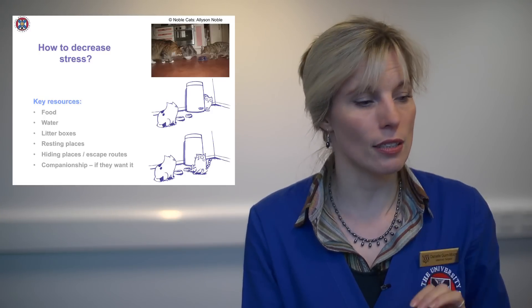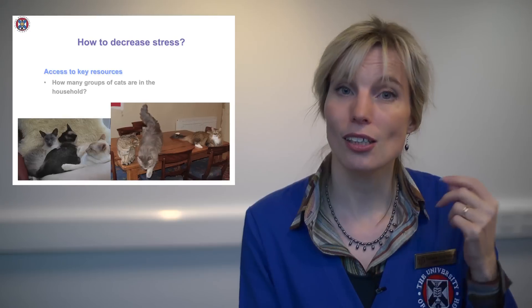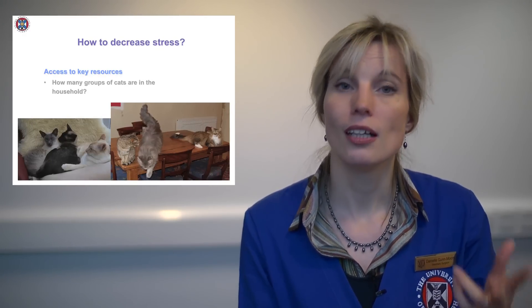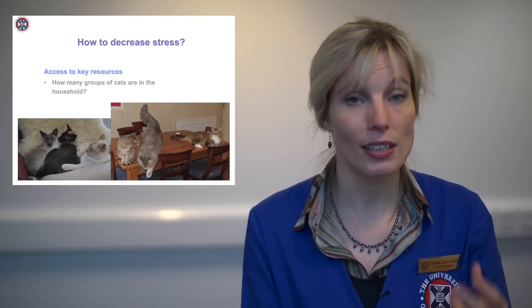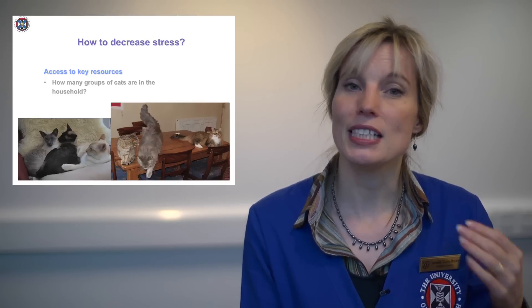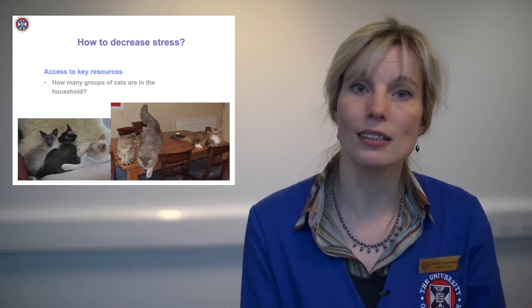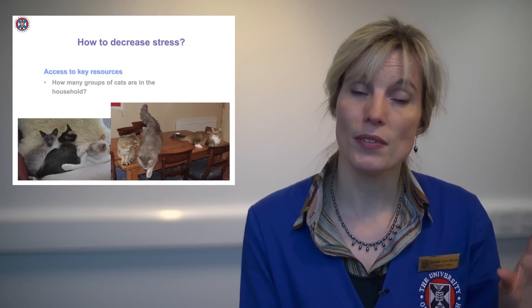Looking at this scenario again, my little blind Bengal is not at all pleased about Jerry being that close to her — she's giving him a good hiss. So despite the fact that my two cats are a group at home, here there are three cats in this house, and that is three groups, meaning you need resources for all three cats. Unlike the other panel with the Oriental cats — those are clearly one group that groom each other, eat together, sleep together, and use the litter box together. For one group, you can actually have one set of resources, as they would rather share.